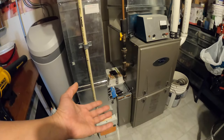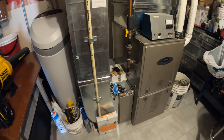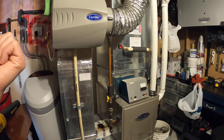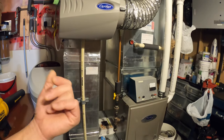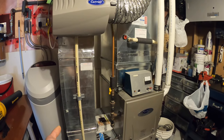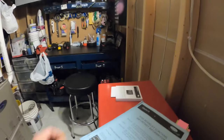I changed to a brand new furnace filter, thinking it could be a clogged filter. I opened other vents, checked the switches and connections inside the furnace, and turned the furnace off and back on. But then a few days later the code came back.